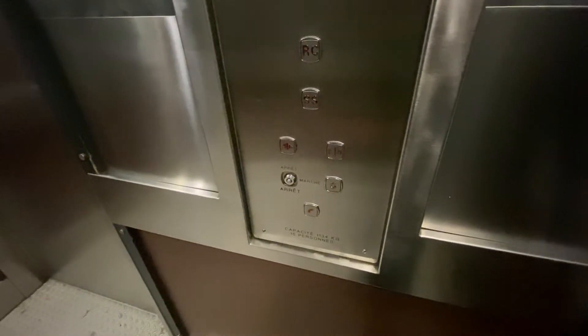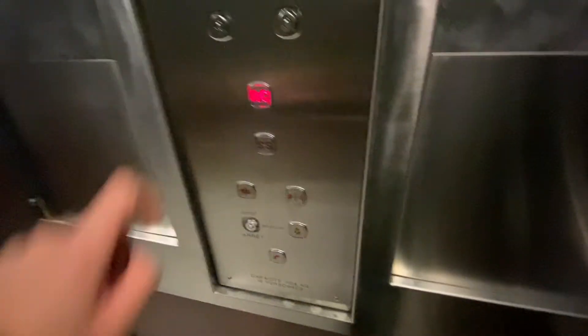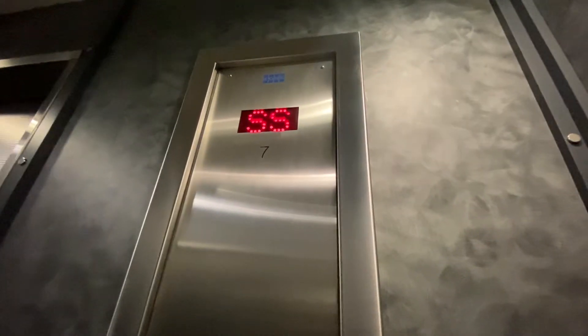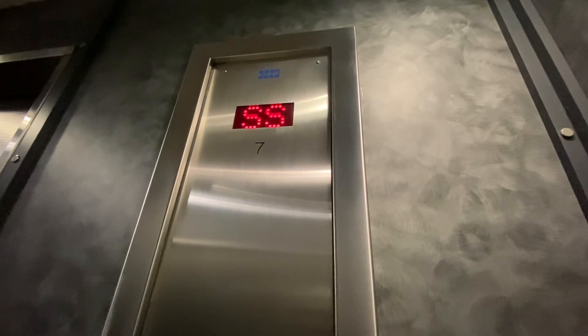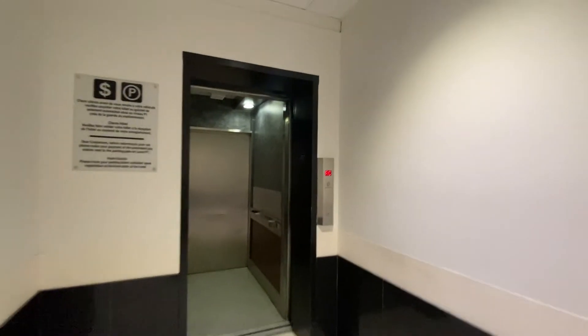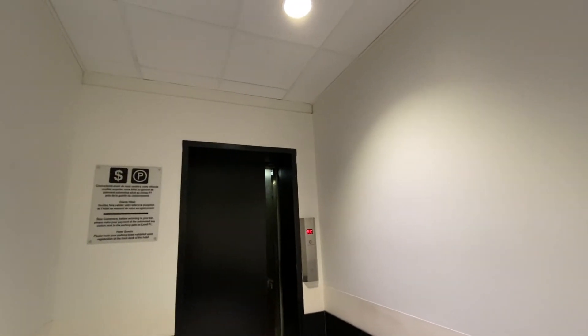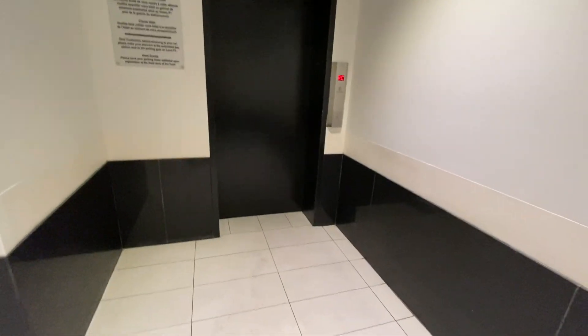You know what's the weird thing about this elevator? This elevator had a face shield right here. Let's see if you can see it coming down. That'll be it.